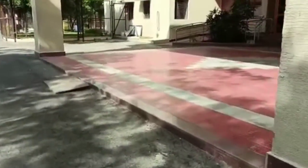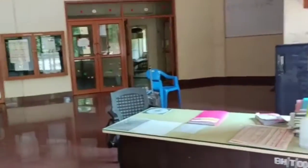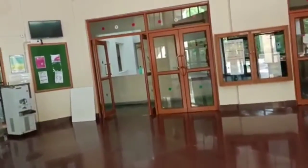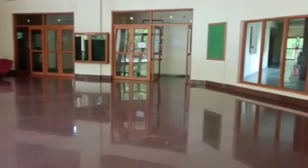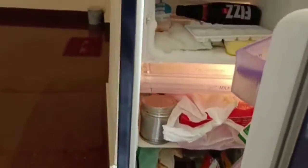This is our hostel entrance. This is our hostel. The entrance is this area. Here we can fill the water area.